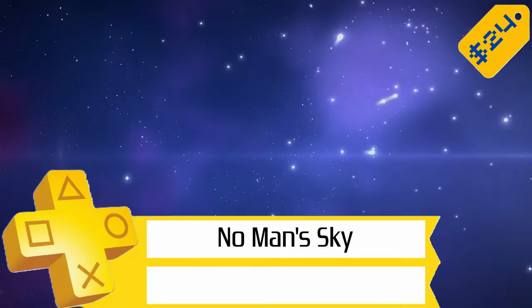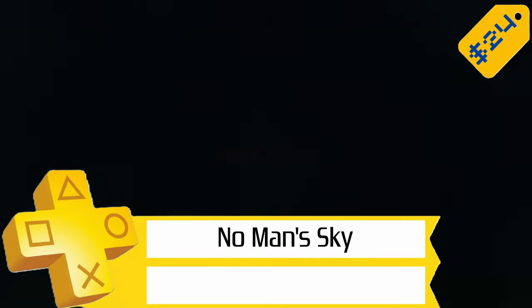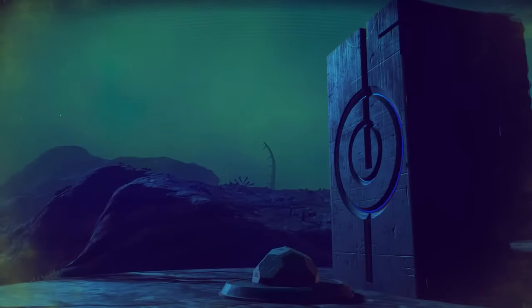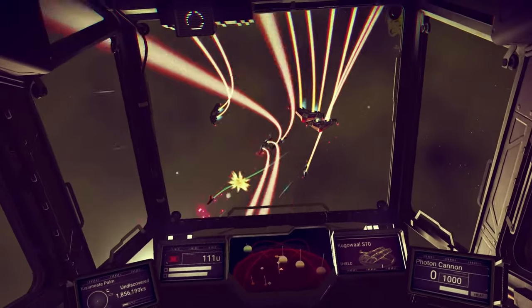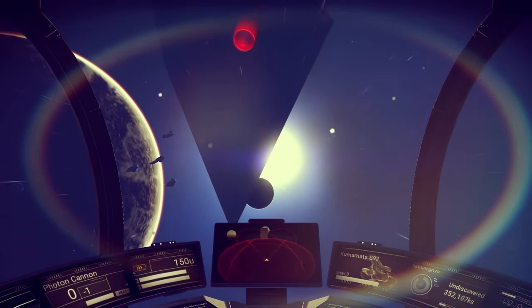Next up, we've got No Man's Sky for $24, so 60% off. If you stayed away from this game when it came out with all the issues it had at launch, boy has it changed since then. They've done a great job of making the game into what it was supposed to be, or at least a lot closer anyway. Trophy-wise, you're looking at only a 2 out of 10 for difficulty, and around 35 hours or so to finish everything. There's also a set of 5 trophies added with the Pathfinder update.